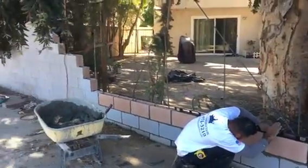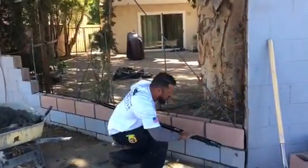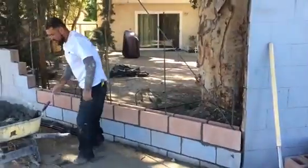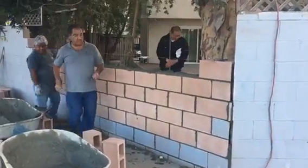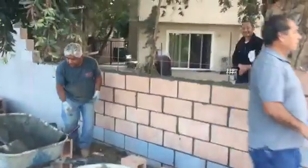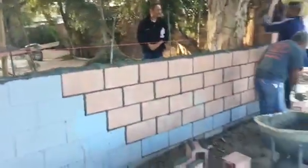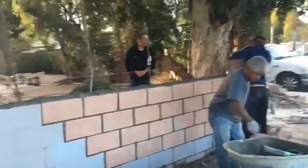Just continuing placing the blocks — this is what it looks like so far. Here is the happy homeowner. All angles of the block wall repair so far.